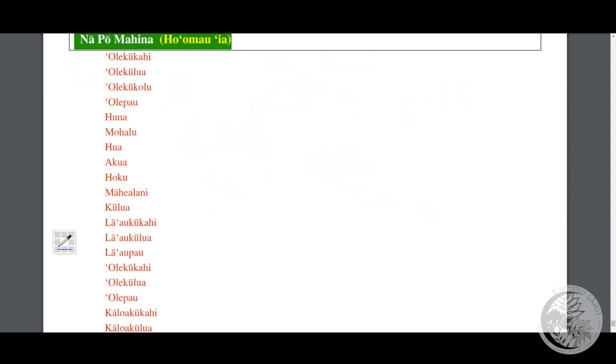After ole pau, we have another set of 10 nights. The first of these is huna, which means to be hidden. It represents the idea that the sharp corners of the moon will disappear. On the night where the sharp corners disappear, that's the night of huna. Then you have mohalu, and then hua — another key indicator. The word hua means egg, and this is when the moon looks very much like an egg — not round yet, but becoming almost round.